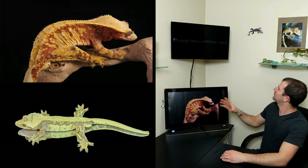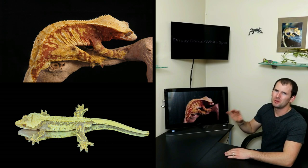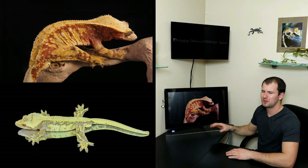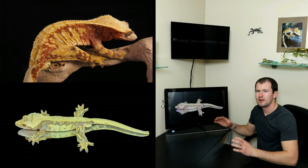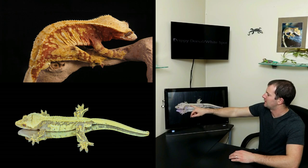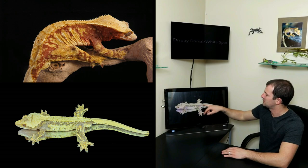Moving on to number three — we have what is referred to as the drippy dorsal or white spot morph. There isn't one commonly agreed-on name for this morph, but the most common thing you'll hear is drippy dorsal. What they're talking about is the small row of white spots — most commonly along the dorsal, just underneath the pinstripe scales. You can also get them on the sides and on the back legs. Drippy dorsals can come in any base color imaginable. This boy has a lavender gray base color, and they get the name drippy dorsal from imagining paint dripping down from the solid dorsal onto the sides.